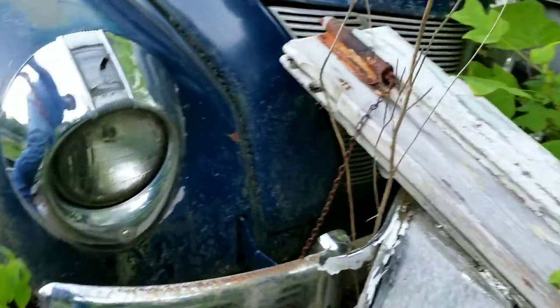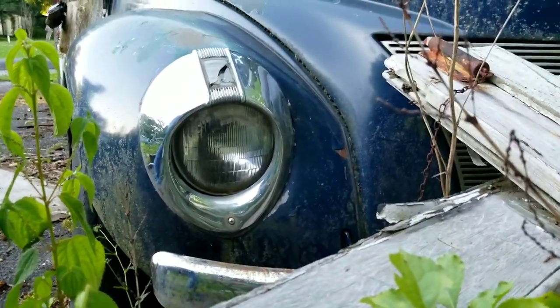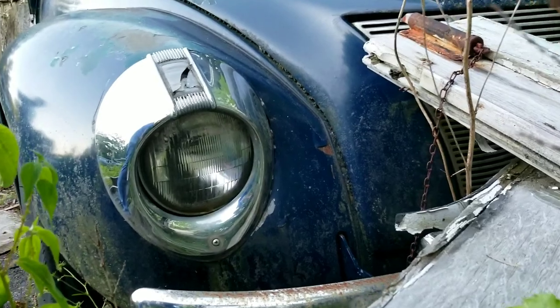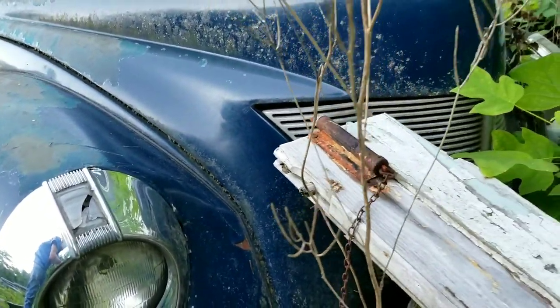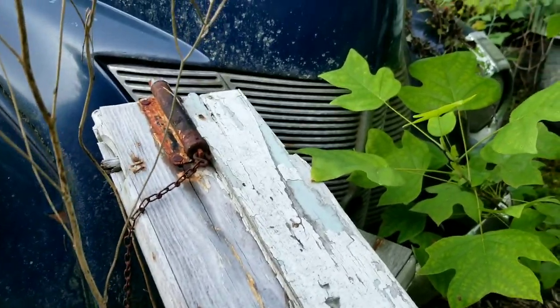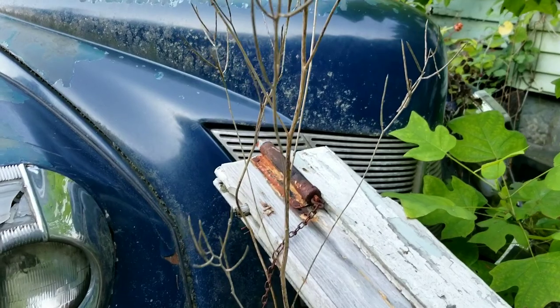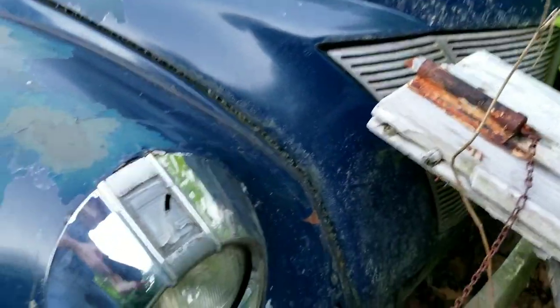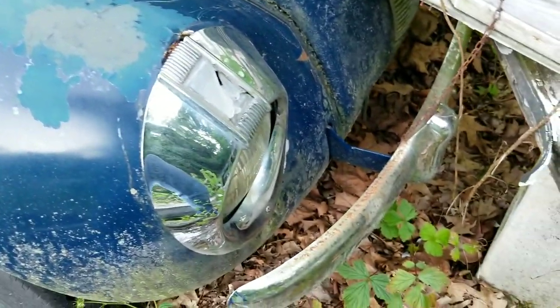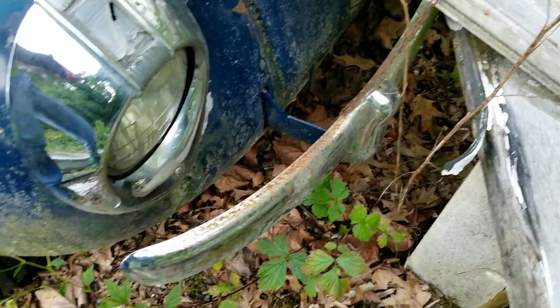Oh, look at that sweet. Man, this would be such a sweet car to have fixed up if somebody... Oh, that grille in the front is just gorgeous. Look at that grille. That is beautiful. No rust on that grille at all. It's just the front bumper's got some superficial rust, but that thing's beautifully intact.